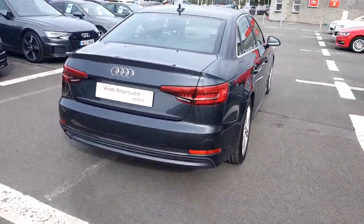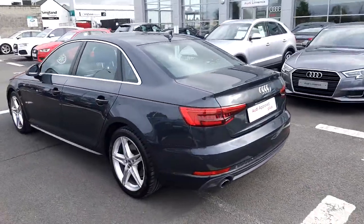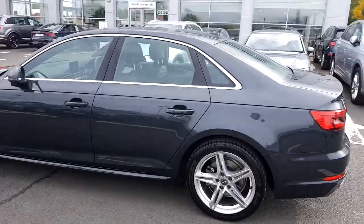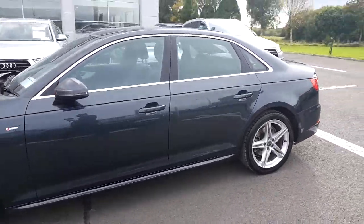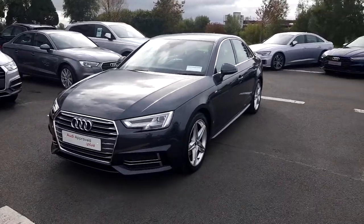We have front and rear parking sensors. This A4 has only 33,600km on its clock and comes with a full 12 month Audi Approved Plus warranty.